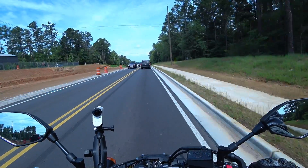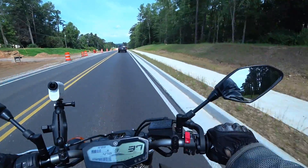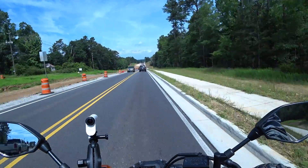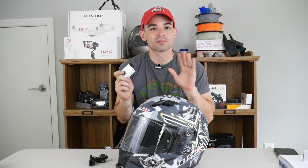This is the audio test with the FDR-X3000 while riding the motorcycle. Audio test. Now we're going to get into the things I don't really like about this camera. They're not deal breakers, but they are irritating. One is the shape.